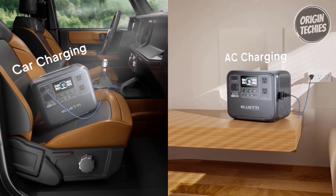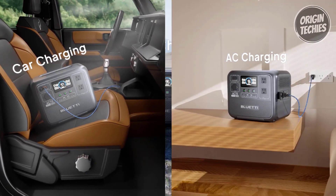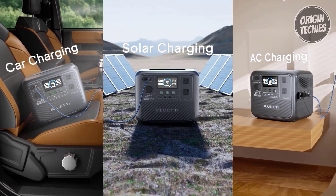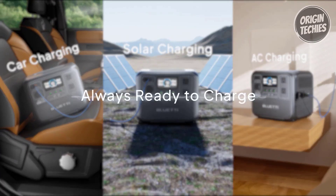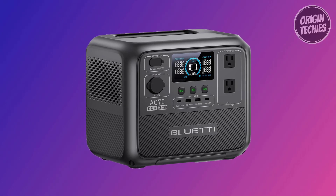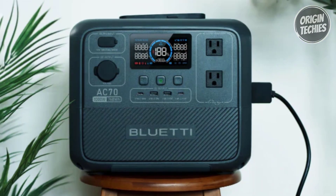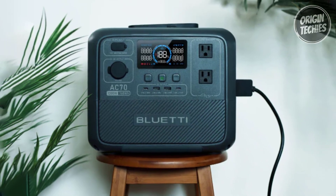In the package, alongside the Bluetti AC70 portable power station, users receive an AC charging cable, a car charging cable, a solar connection cable, and a user manual. The five-year warranty underscores Bluetti's commitment to product quality, ensuring customers have reliable support.